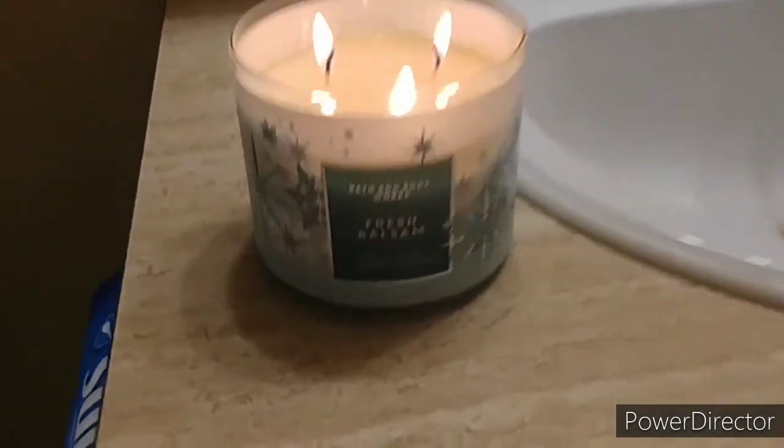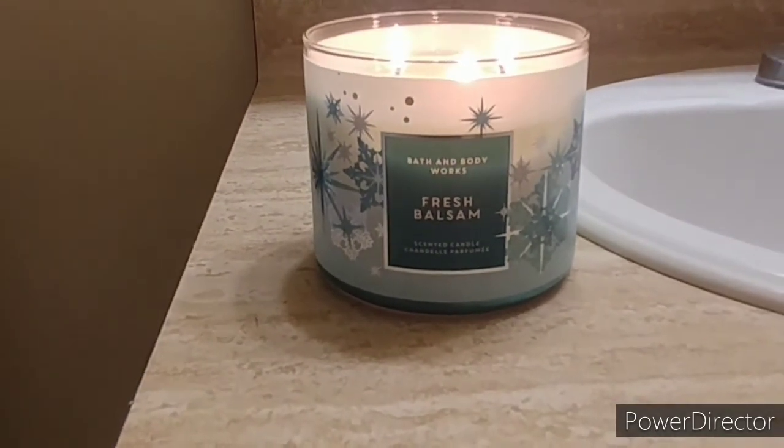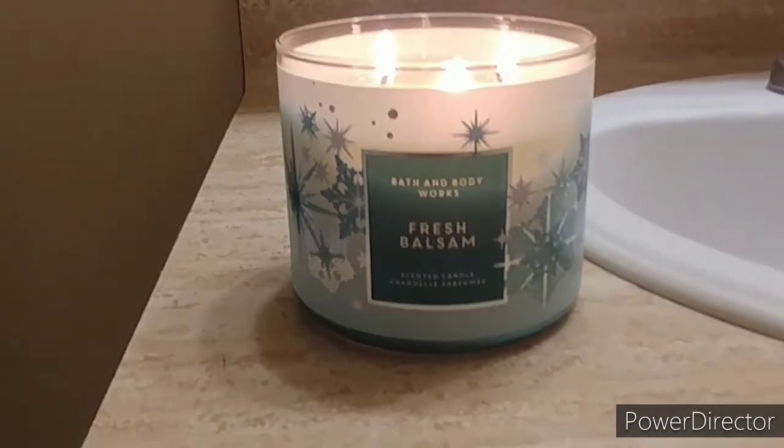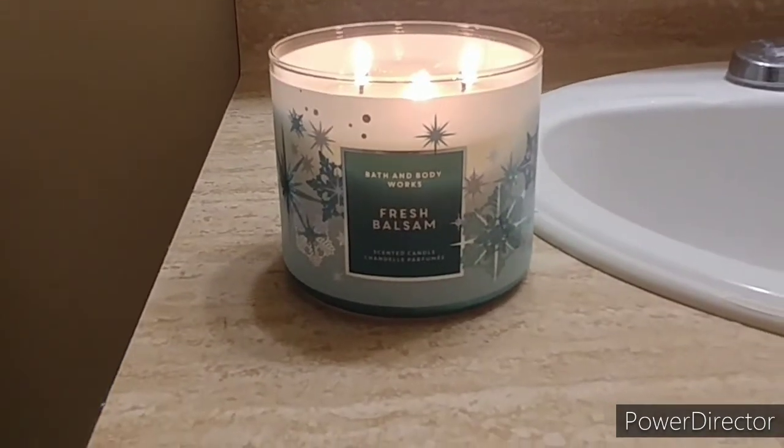It smells very relaxing and I give it a 5-star rating. I highly recommend it. Right now the candles are on sale for $14.95, so right now is the perfect time.